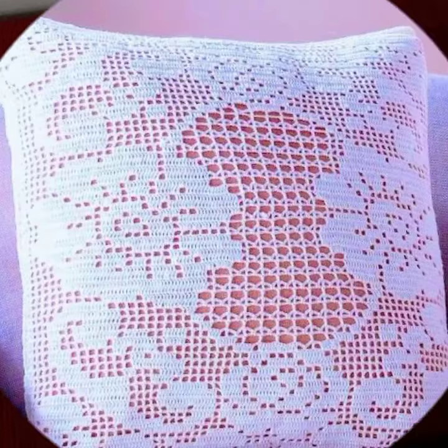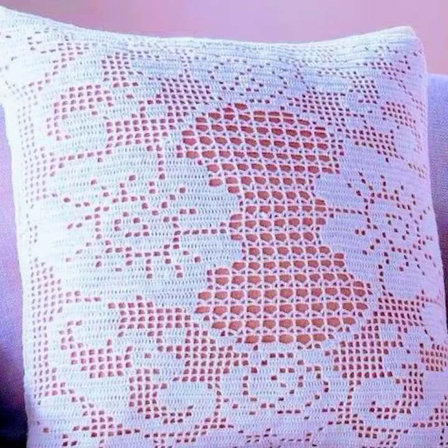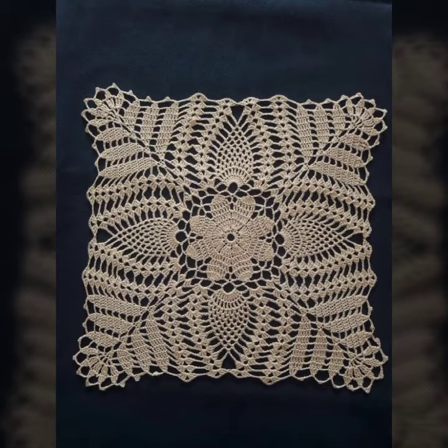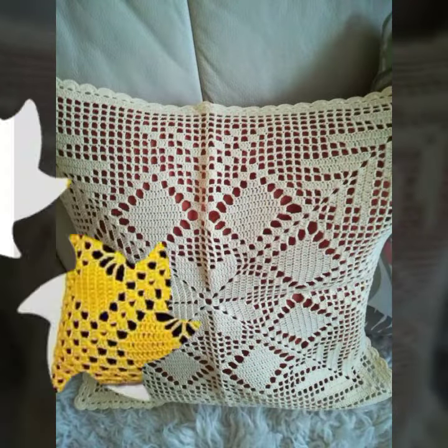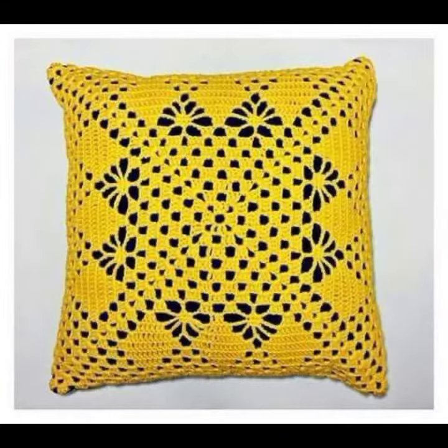Flower cushion cover designs decorated with flowers, beaded stones, and ribbon — beautiful designs. You can make these very beautiful designs and ideas if you know crochet work; you can easily make simple and stylish beautiful crochet cushion cover designs.